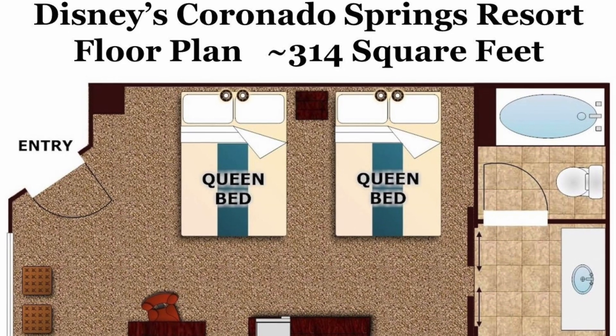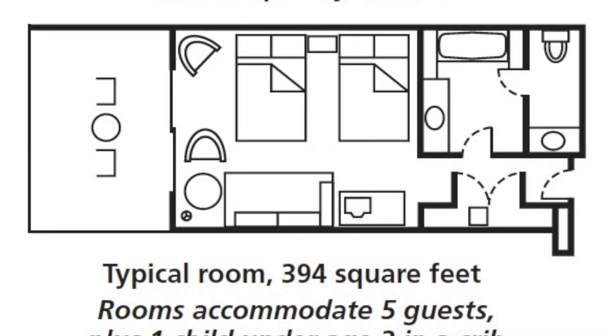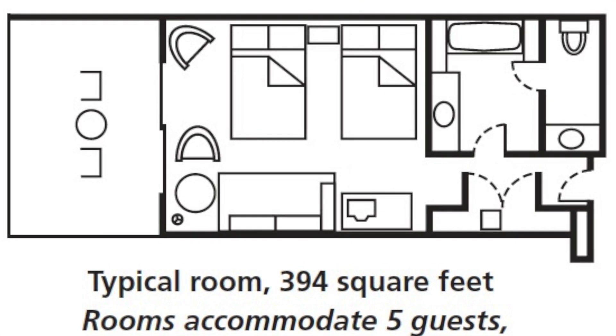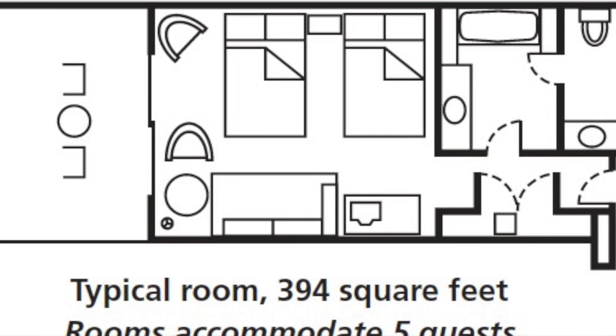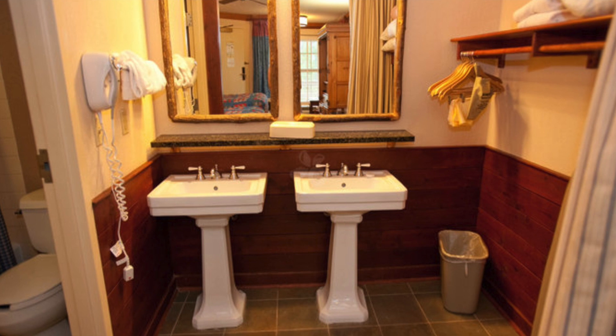Moderate rooms are typically smaller than deluxe rooms. Moderate rooms average around 314 square feet, while deluxe resort hotel rooms start at 344 square feet and go larger from there. Deluxe resort hotels also have a lot more storage space with closed cupboards and drawers. Most moderates just have an open wardrobe where you see your clothes the whole holiday. If you're a neat freak, this makes a real difference because it's much harder to keep a moderate room tidy.